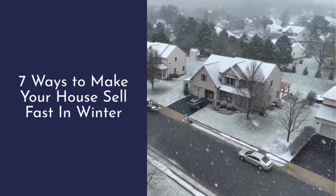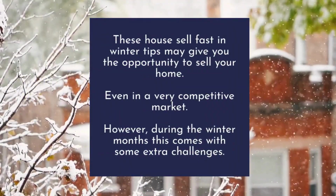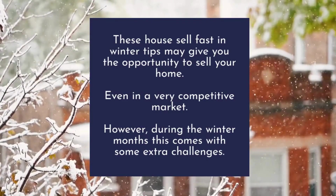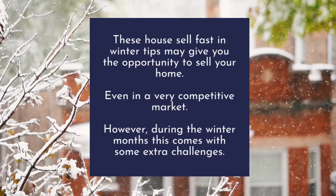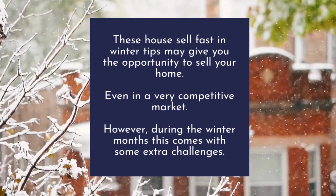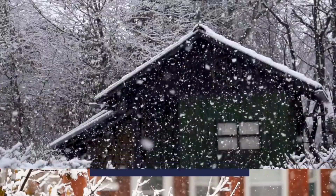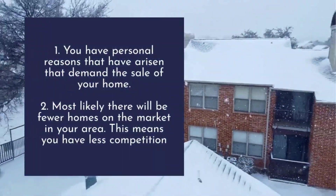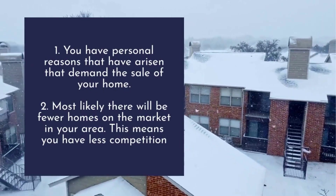Seven ways to make your house sell fast in winter. These tips may give you the opportunity to sell your home even in a very competitive market. However, during the winter months this comes with some extra challenges. Reasons to sell your home in the winter: one, you have personal reasons that have arisen that demand the sale of your home.